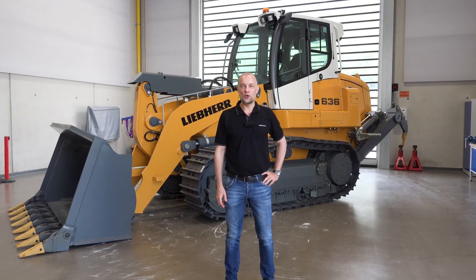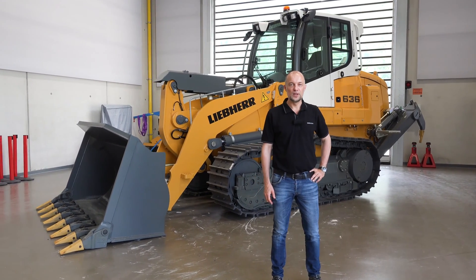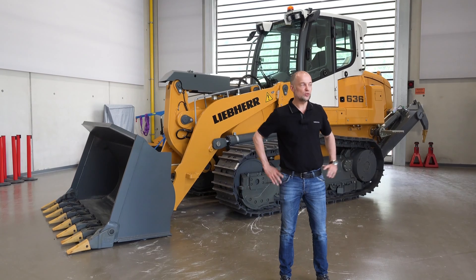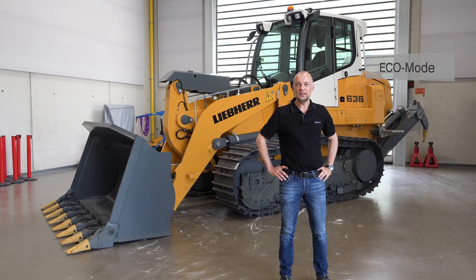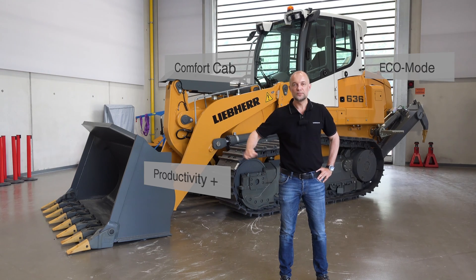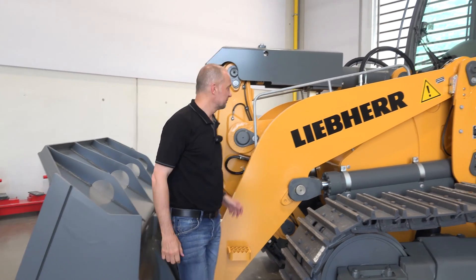Let's summarize the advantages of the newest generation of crawler loaders: higher cost efficiency thanks to the new Eco Mode, more comfortable work in the hydraulic comfort cab, and more productivity thanks to improved working hydraulics. Thank you very much.